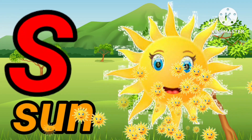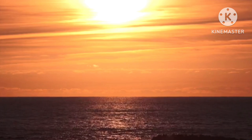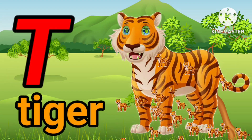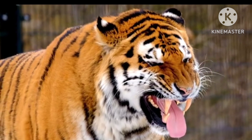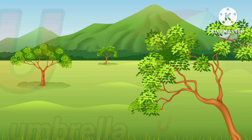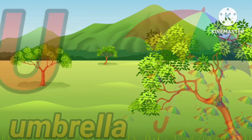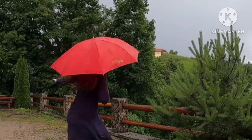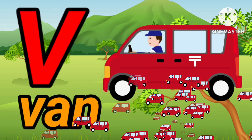S. S for sun. S. S for sun. T. T for tiger. T. T for tiger. U. U for umbrella. U. U for umbrella. V. V for van.